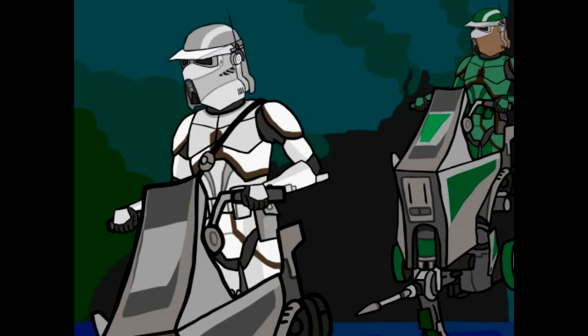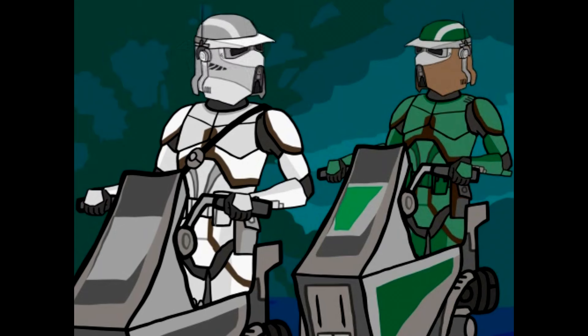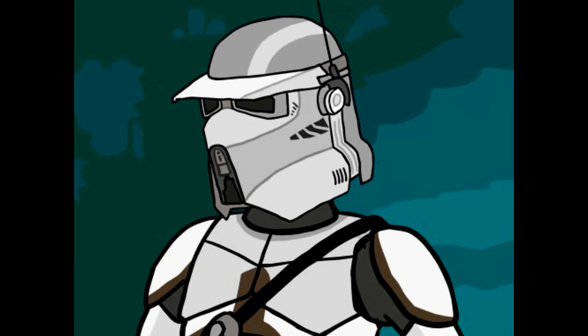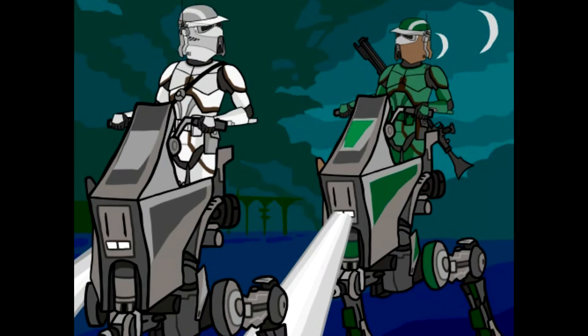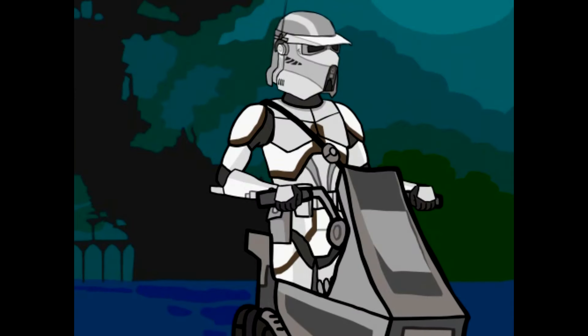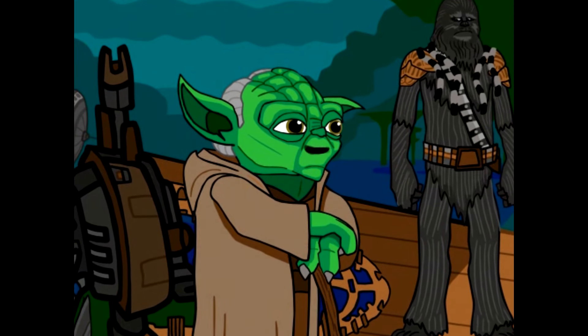[Animation begins] 'Everyone out of there!' 'Wookiee good. Eat Wookiee.' 'Did you find something?' 'It's nothing. Nothing.' 'All these Wookiees are dead. Move to the east.' 'Yes, sir.' 'Right you are, Chewbacca. Faster than it would be.' [Animation ends]